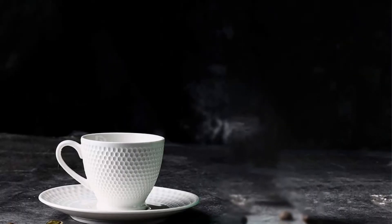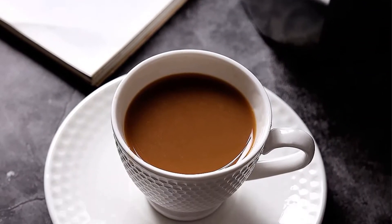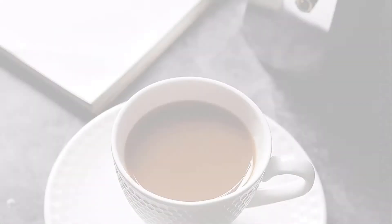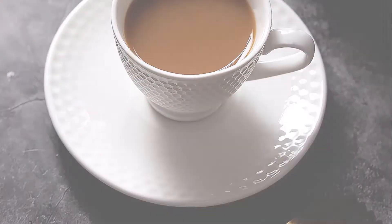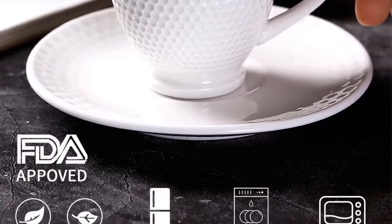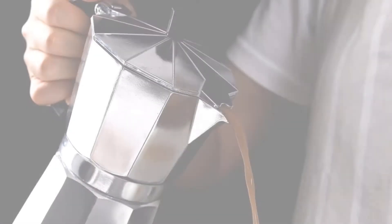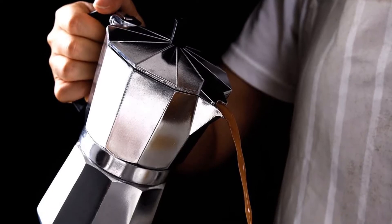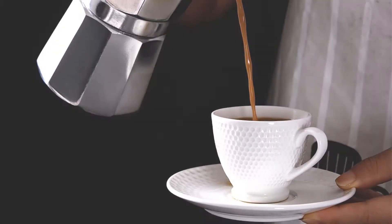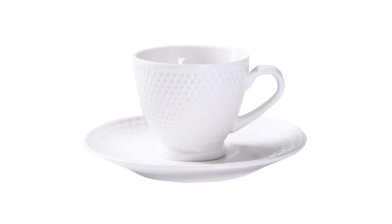The espresso cups set is made of high-quality ceramic, sturdy enough. Bright white coloring suits various dining environments and creates a delightful dining experience. Safe and convenient — lead-free and non-toxic ceramic espresso coffee cups are microwave, dishwasher, and refrigerator safe. Elegant espresso cups gift set packaged in a carton box — your best gift choice for the coffee lovers and golf lovers in your life.